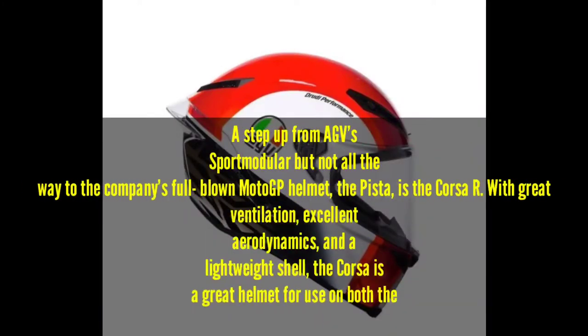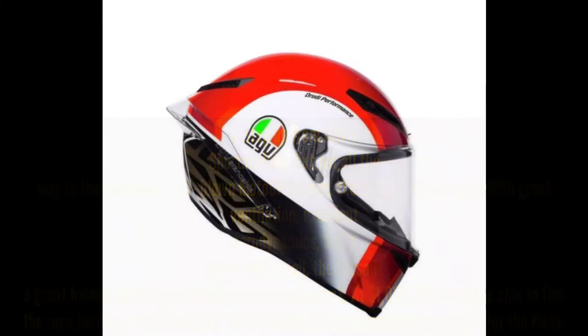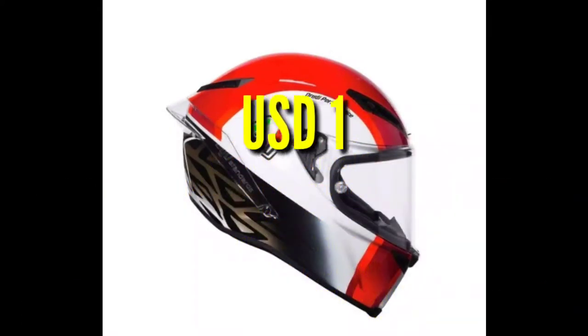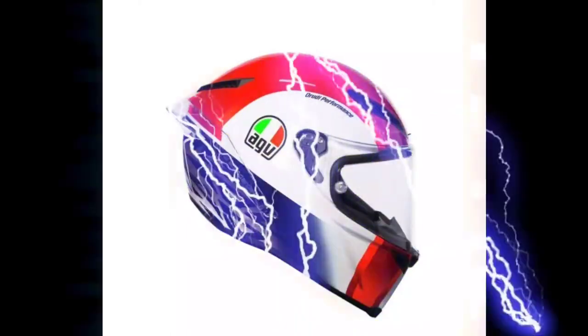Number 6: AGV Corsa R. A step up from AGV's Sport Modular but not all the way to the company's full-blown MotoGP helmet, the Pista — the Corsa R offers great ventilation, excellent aerodynamics, and a lightweight shell. The Corsa R is a great helmet for use on both the road and the track. At $1,000, riders will be able to feel the race heritage behind AGV's helmets without spending the full amount for the Pista. 1,000 US Dollars or 48,470 Pesos.